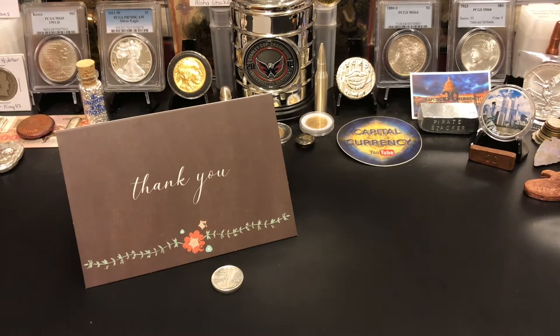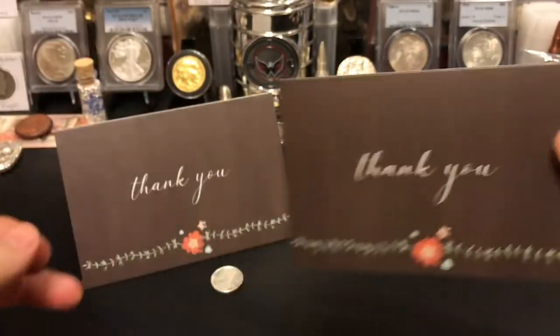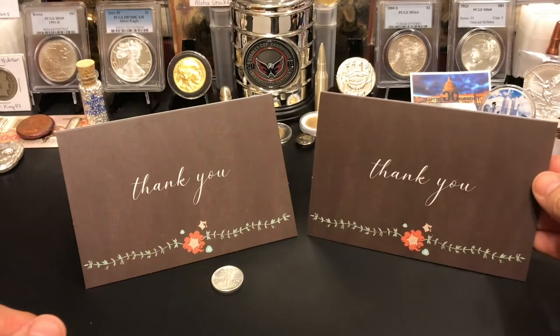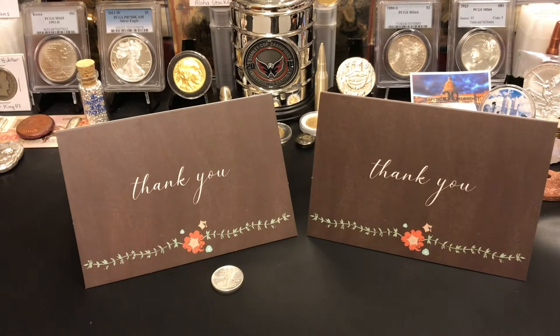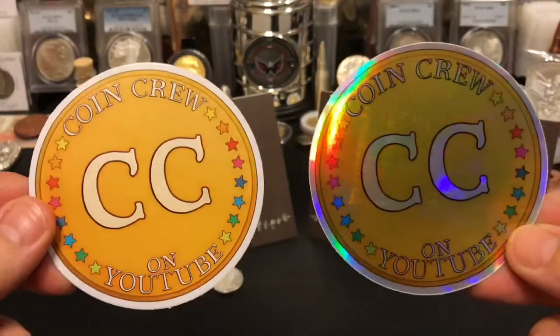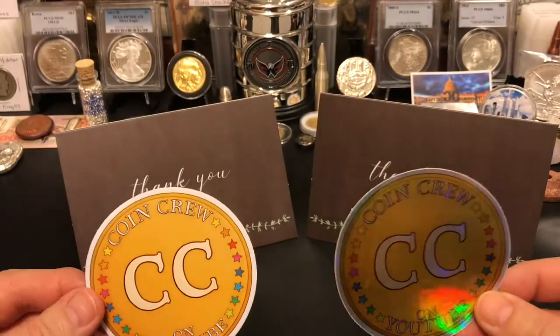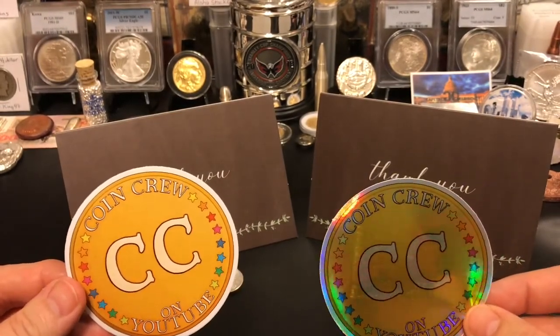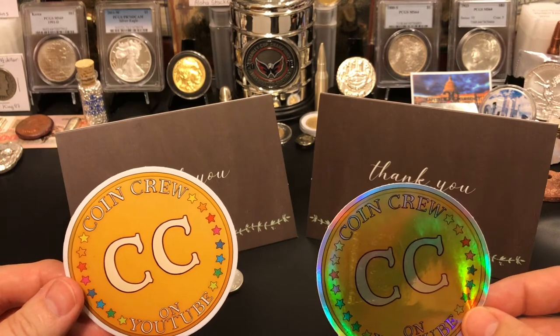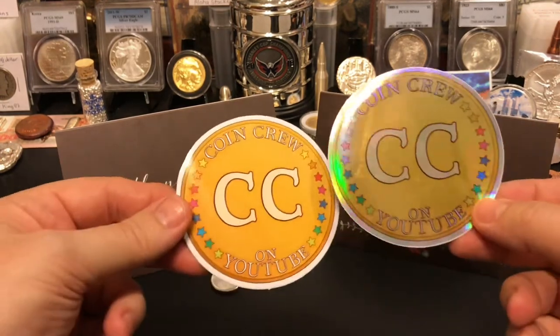This next one was actually under my name. Let me look at this first to make sure there's nothing — okay. And I actually got stickers with this one! Wait a minute — you weren't going to give me stickers under capital currency? I've got a bone to pick with you now, guys. I'm just joking — you know I love you, totally joking.